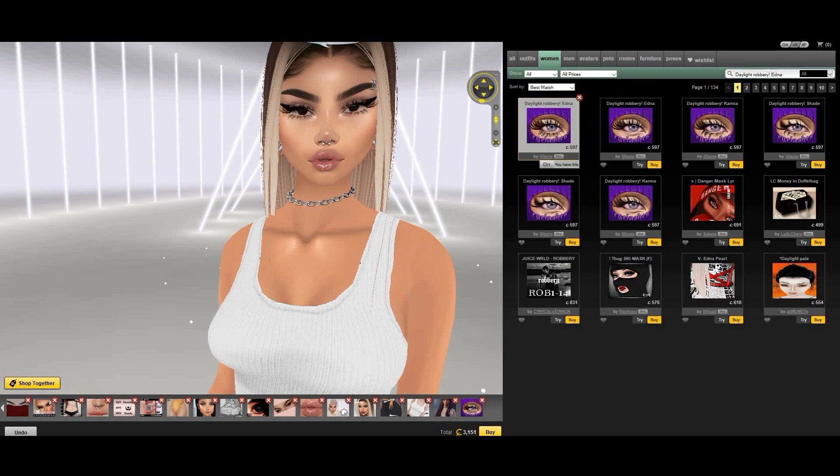The first ones are called Daylight Rubbery by Outtaste. Those are one of my favorite lashes ever. They're so cute and pretty — there's top and bottom lashes. But the creator has different versions also, and one version is just top lashes. By the way, all the links will be in the description down below. So let's go to the second one.